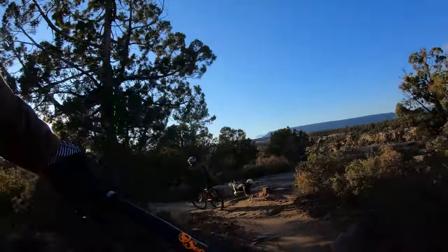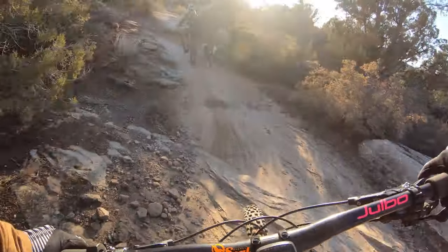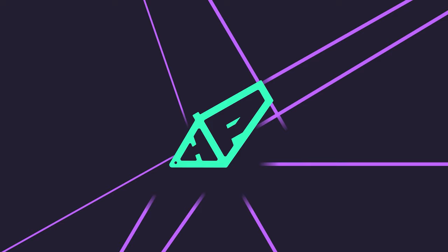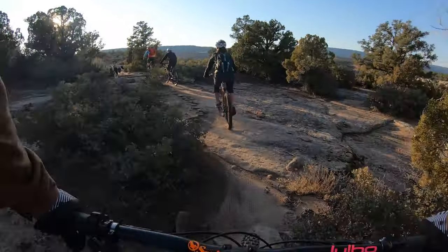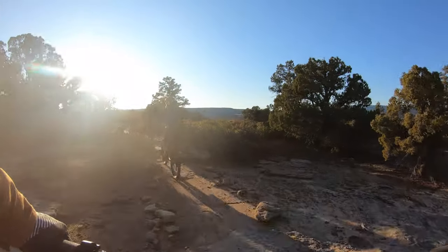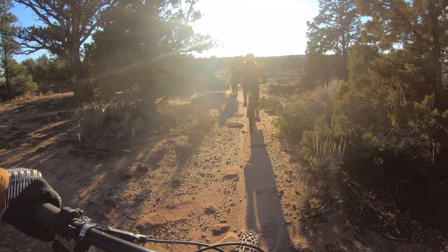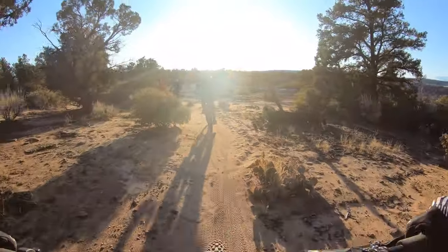Today we are chasing daylight on the Guacamole Trail. Tonight we're squeezing in a last-minute ride on Guacamole Trail in Virgin, Utah. I'm here with my friends Simon, Brownie, and Joseph.